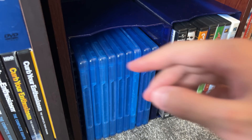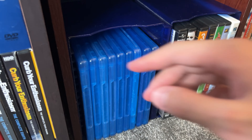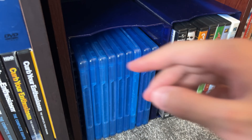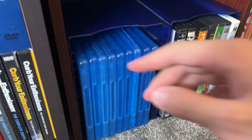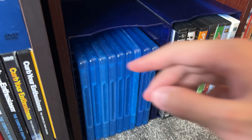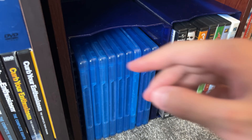We have Reservoir Dogs 15th Anniversary — almost 30th anniversary now. Pulp Fiction on Blu-ray. Kill Bill Volume 1 and Volume 2. Then Inglourious Basterds, Django Unchained (which may be his masterpiece), The Hateful Eight (solid movie, gets too much hate), and Once Upon a Time in Hollywood — probably my second favorite Tarantino, I really love that movie.